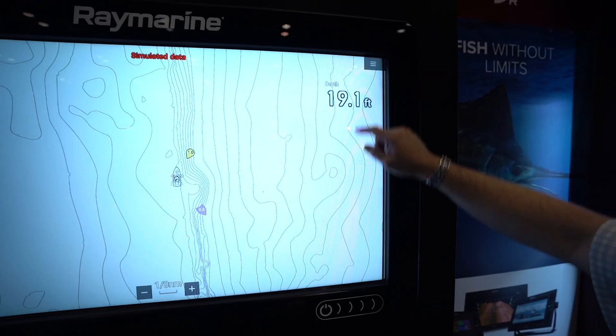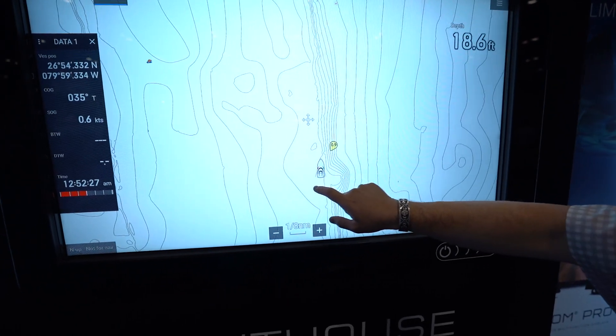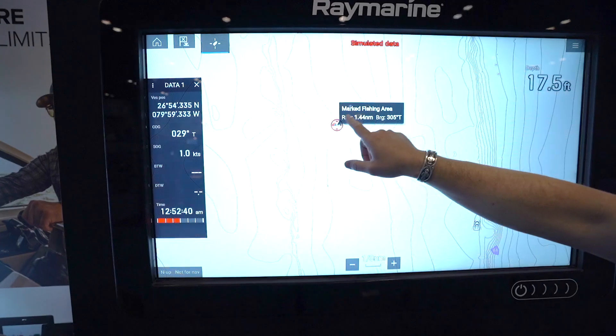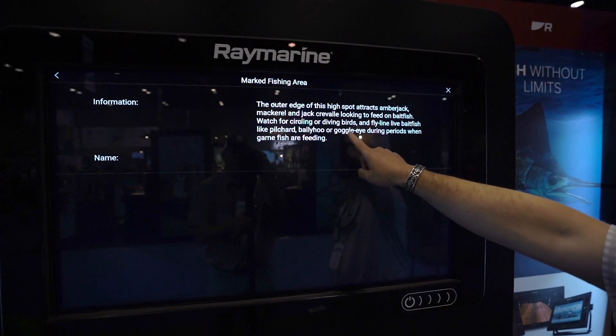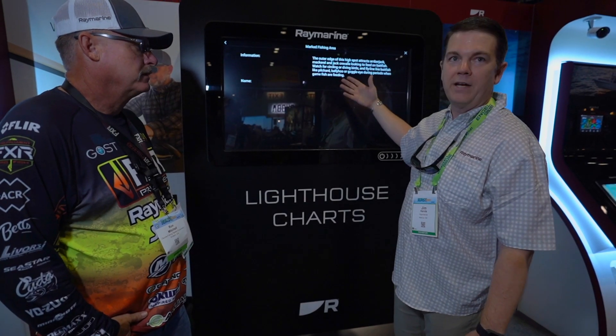These are the new Lighthouse Charts, and we're really excited. They have all this high-resolution contour data, also loaded up with marked fishing areas. This is researched information — they're actually called fishing hotspots. You can go in and it's basically loaded with a lot of local knowledge built right into the chart.